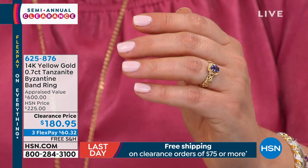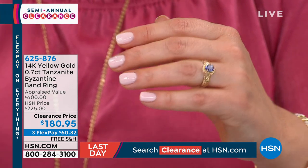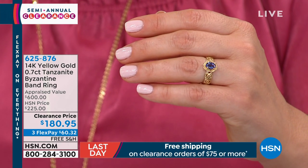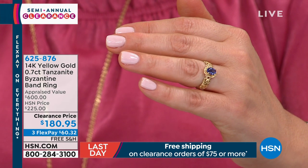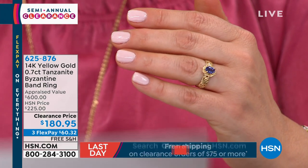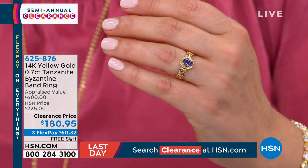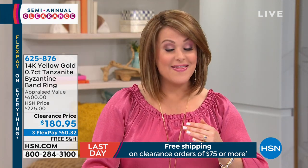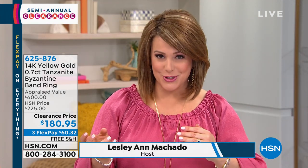I have never seen a value like this on 14-karat gold. This is the most beautiful Byzantine-style band ring, and you get this juicy, beautiful oval of genuine Tanzanite. This Tanzanite is 7.5 millimeters — from only one place in the world: Tanzania. You at home know that Tanzanite can come in lighter, washed-out shades. This is the world's perfect shade. And then you get all of this ornate work from our Turkish artists. A lifetime piece in 14-karat gold.